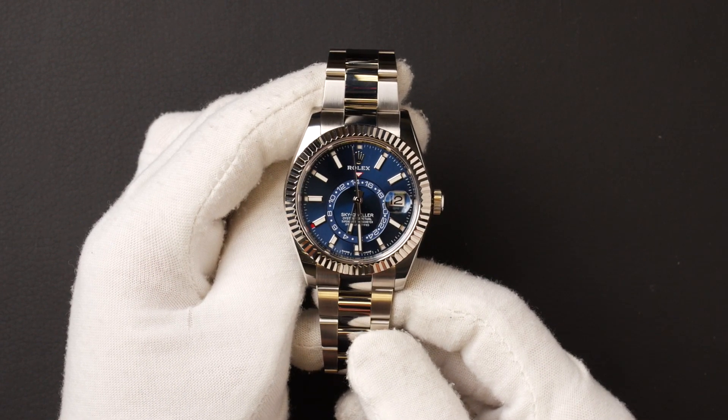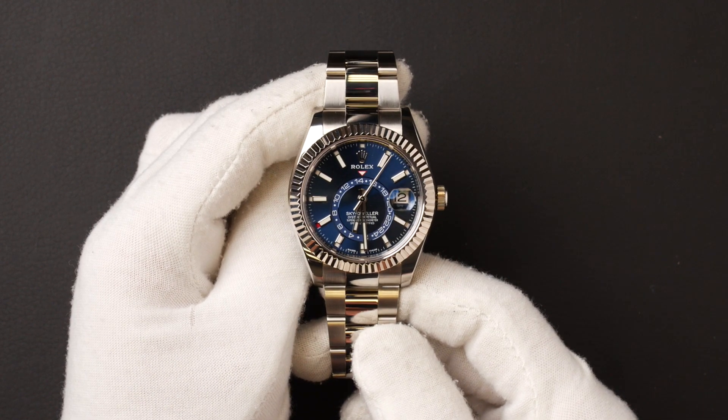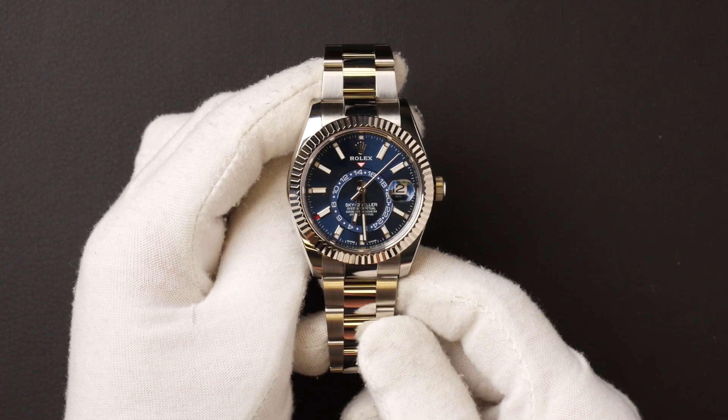The case of this Sky-Dweller is 42mm and is stainless steel with an 18 karat white gold fluted bezel, and contains an automatic 9001 movement.